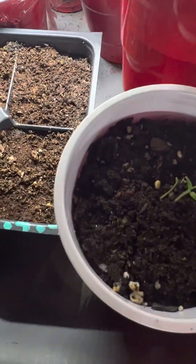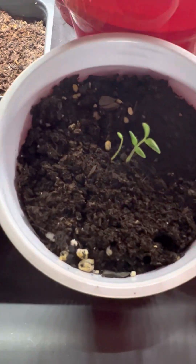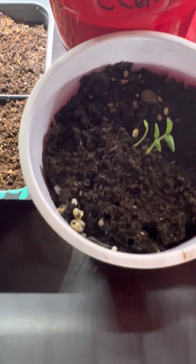I think these are tomatoes. I didn't write it on there — yes, I did. It's an Oasis Candy Cherry tomato.